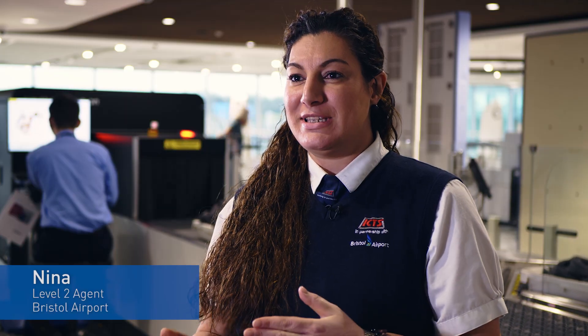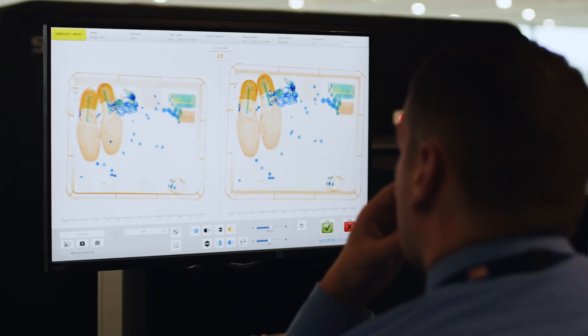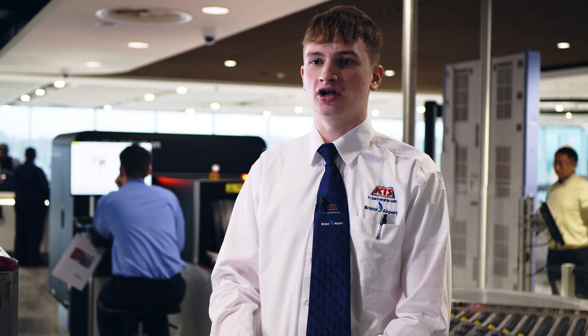The new CTEX machine is much better because we can have a better view on the items. It makes it a lot easier for everyone who works here — it makes the queue times a lot less and it makes the passengers have to wait a lot less.